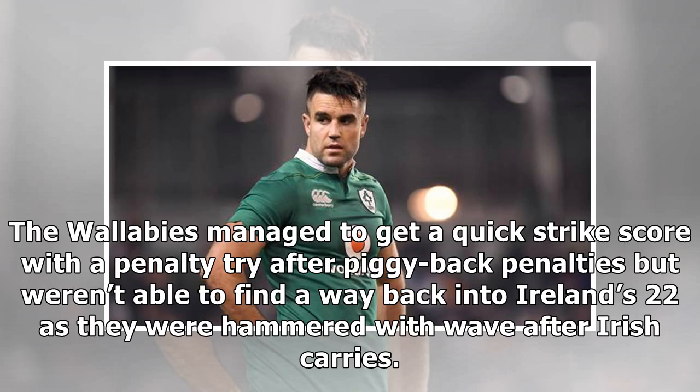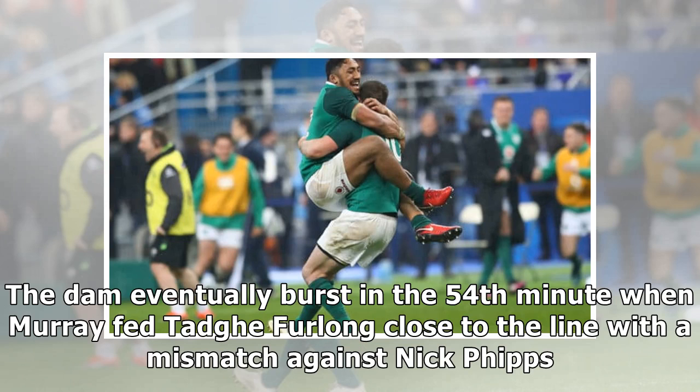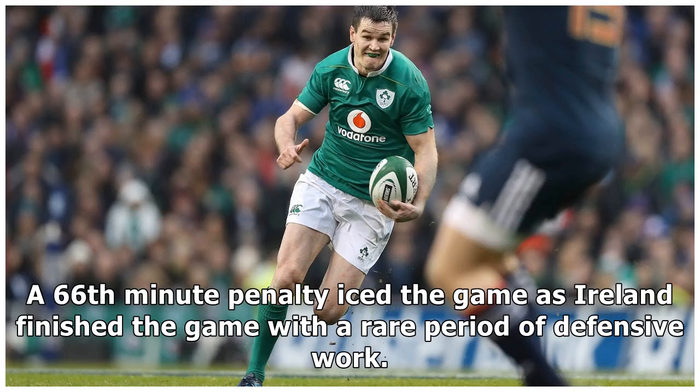The Wallabies managed to get a quick strike score with a penalty try after piggyback penalties, but weren't able to find a way back into Ireland's 22 as they were hammered with wave after wave of Irish carries. Pocock snuffed out two goal-line raids either side of half-time, but that was it. The dam eventually burst in the 54th minute when Murray fed Tadhg Furlong close to the line with a mismatch against Nick Phipps. A 66th-minute penalty iced the game as Ireland finished with a rare period of defensive work.